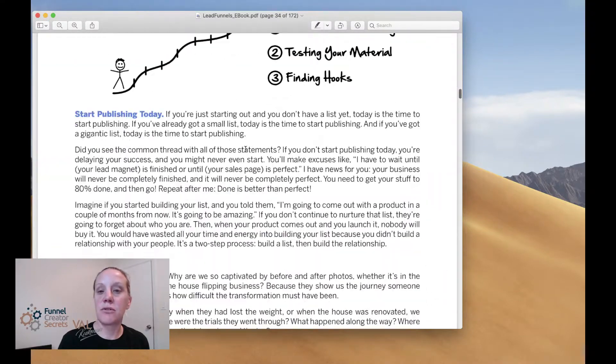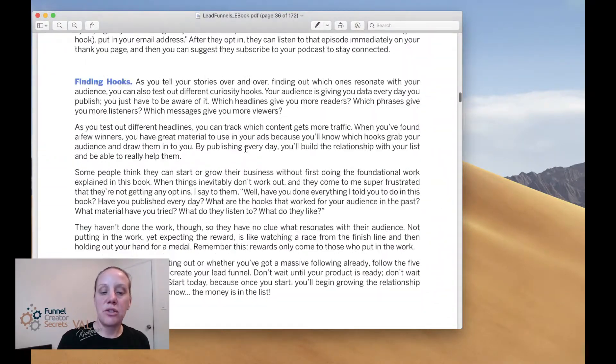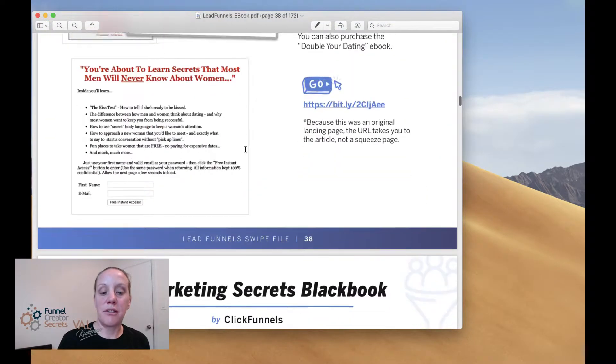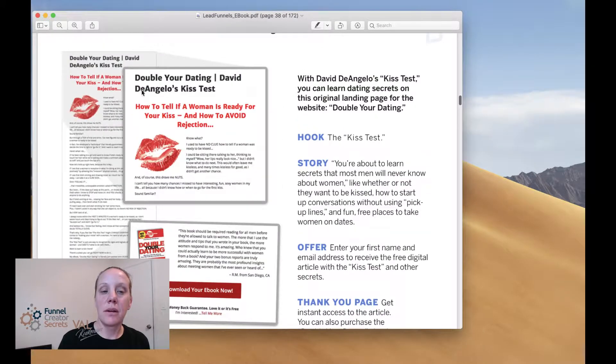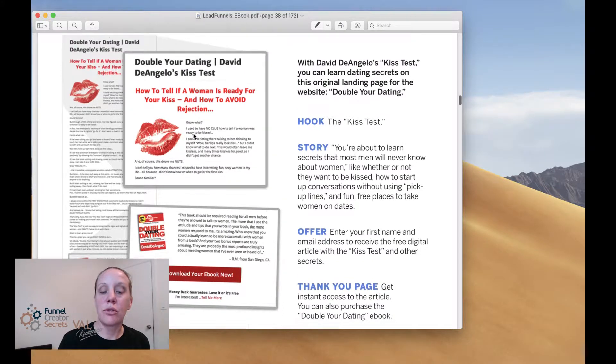Three types of content if you want to drive traffic - you've got to be creating content to be the authority. It gives you all these options, and then it gives you all these swipe file funnels - funnels that are working. You can just model these with your own content inside of it. You don't have to copy; it's called modeling. You use your own information, your own content, but follow the outline: how does this look, what image can you put here, what messaging fits?